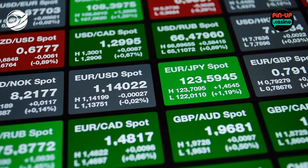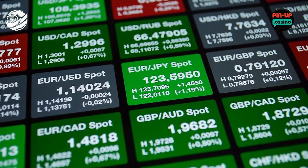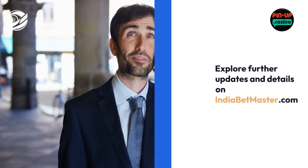There are no service fees or commissions for deposits and withdrawals, although players should be aware of potential currency conversion fees charged by payment systems or card-issuing banks. In summary, Pinup Casino prioritizes security, offers efficient withdrawal processing times, and provides flexible minimum limits to accommodate players' preferences and needs. Explore further updates and details on indiabetmaster.com.